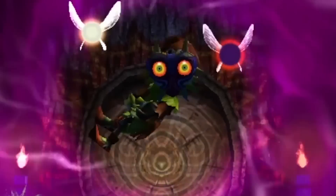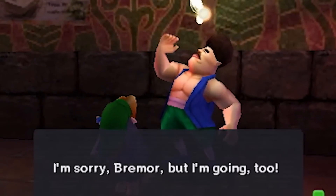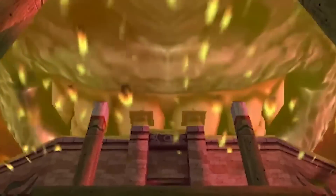Majora's Mask is by far one of my favorite Legend of Zelda titles, and I really think that the portable format is going to suit it very well. It's all about taking on all kinds of different individual missions across that 3-day timeline that you continue to go forward and back through, and I think it will perfectly suit being able to pick up, run through a mission on your portable system, and then put it away when you're done.